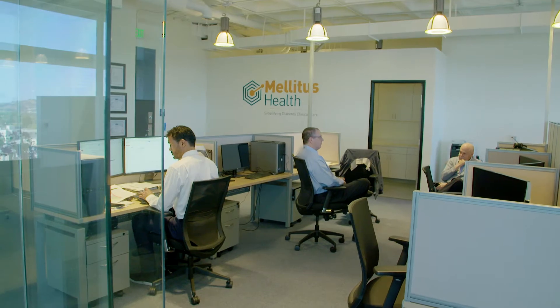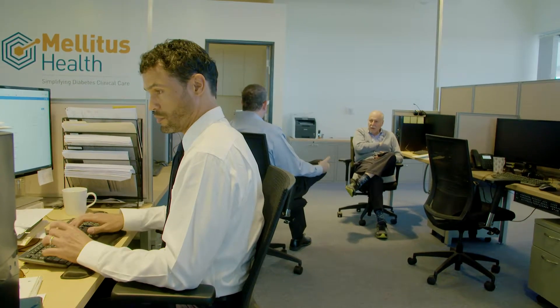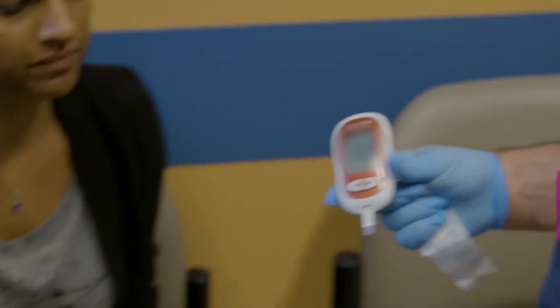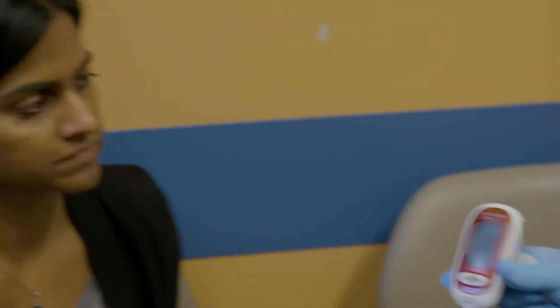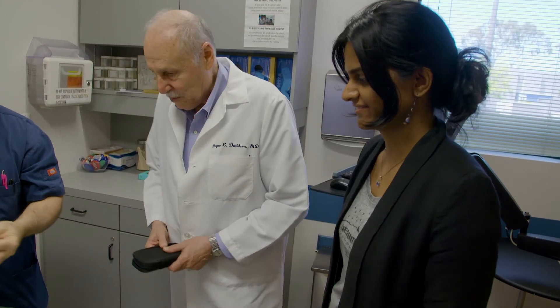At Mellitus Health we've developed powerful software to automate the algorithmic dosing of insulin. Our simple solution, Insulin Insights, offers insulin dosing recommendations to clinicians in 30 seconds. Insulin Insights can handle all types of insulin, 125 combinations of insulin, over 60 glucose meters, and all eight insulin regimens that are commonly used.